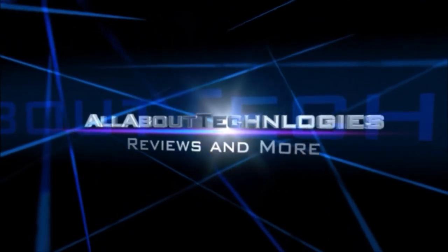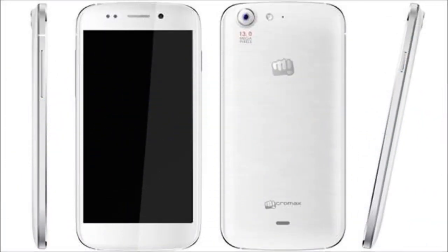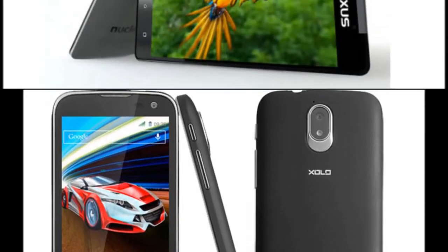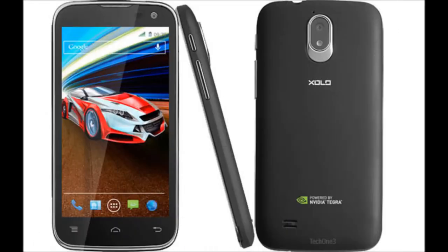Hey guys, this is Sorumna here from AllAbout Technologies, and today I'll be showing you the comparison between the Canvas 4, Lava Zolo T1000, and the Ivory Oxidus Nuclea N1, and what you must buy under the price of about 20,000 rupees.